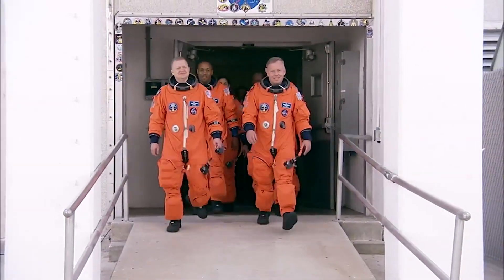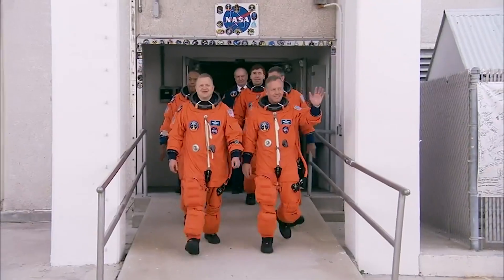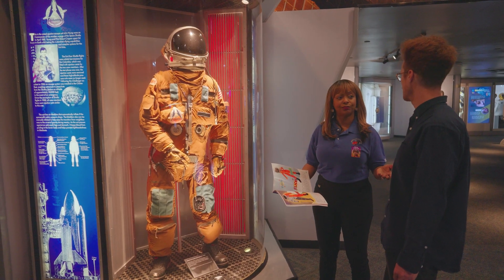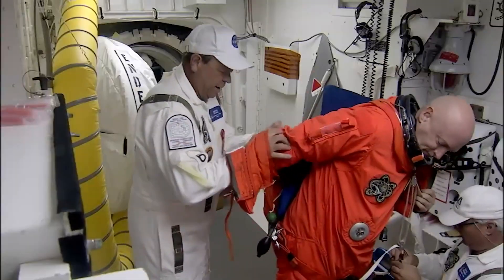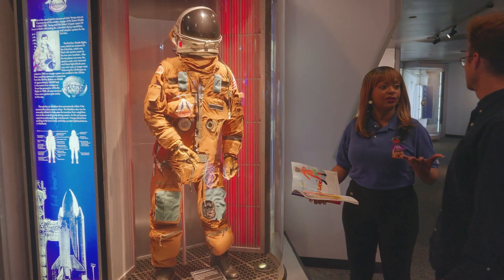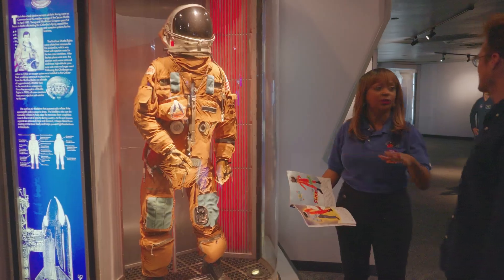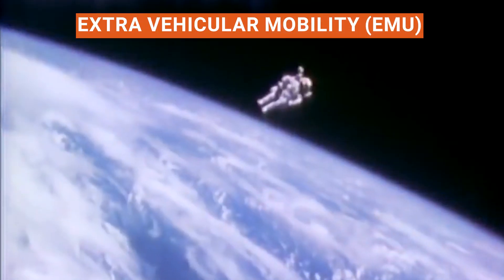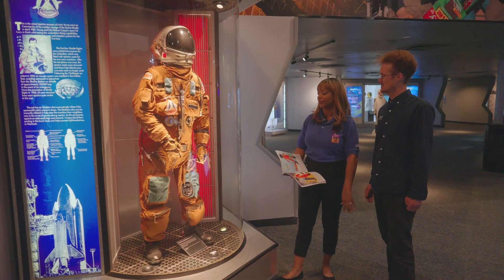How heavy is the suit and how easy is it to move around? Altogether it'd be about 90 to 98 pounds. They're lying on the pad for about three hours before they launch, and it takes about eight minutes to get into space. Once they get into space, they're floating — they take all this off and put it away until it's time to come home. They're in t-shirts and shorts. This is just for launch and re-entry only. People doing spacewalks will don the EMU suit, but inside the shuttle, they take all this off.